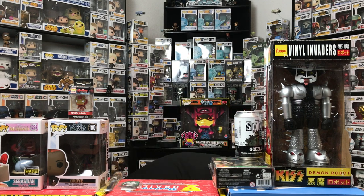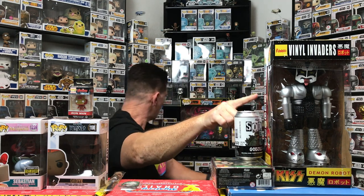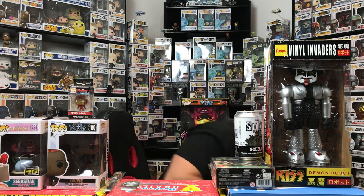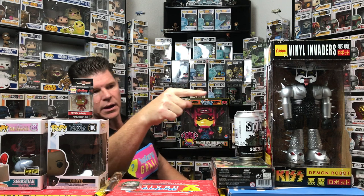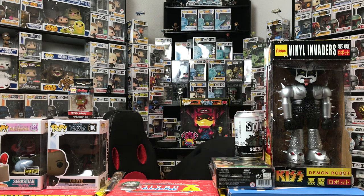I've got to pick up all these little peanuts that fell out. Alright, so we got one, two, three, four, five, six, seven, eight, nine, ten, eleven — should have one more item in this box. I count twelve items in each box, and I've still got two more in there.